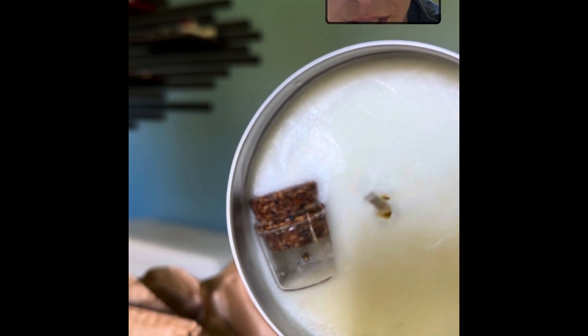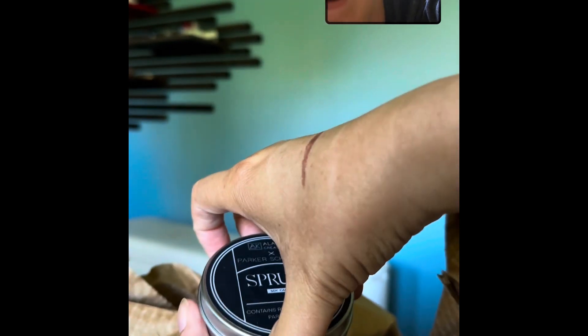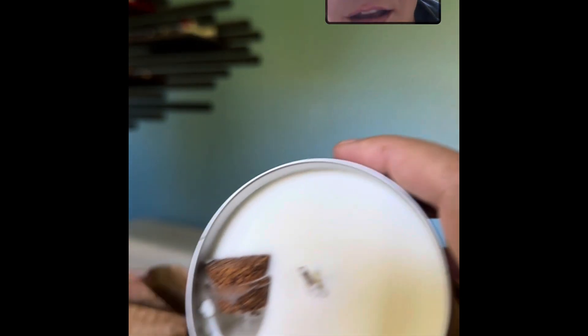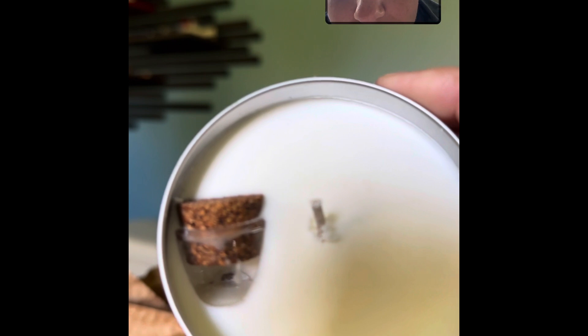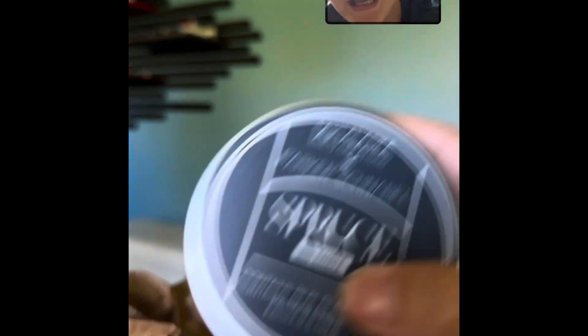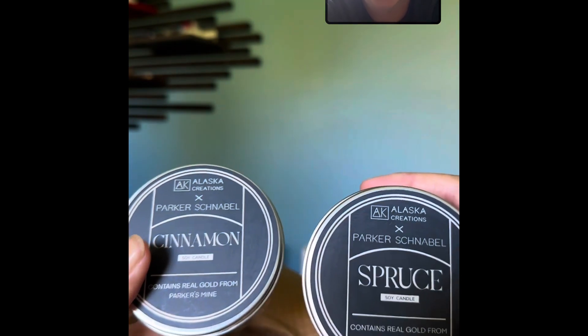Screw it, I kind of want to open the other one just cause I'm curious, but I won't tell Steve about it. So let's open the spruce. I'm hoping for something a little bigger maybe. The wax came in a little bit so there's another little — they're just like little specks of gold. Once we actually burn these and get the gold out I'll show you more, but they're very cool. And they do smell really good too.